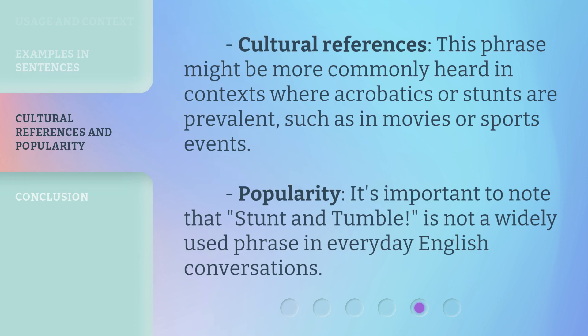Cultural References: this phrase might be more commonly heard in contexts where acrobatics or stunts are prevalent, such as in movies or sports events. Popularity: it's important to note that 'Stunt and Tumble' is not a widely used phrase in everyday English conversations.